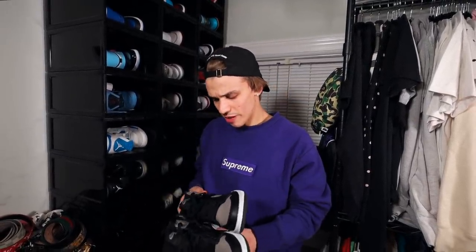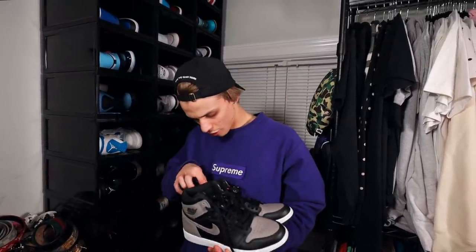Right here we have the 2018 Shadows. I don't actually wear these all too much. They're size 9 so they will fit. I'll also be selling a lot of the pairs that don't fit me anymore on the SneakerCon app. One of the original colorways of the Air Jordan 1 that people kind of went crazy over — the Shadows. We got the Breads and the Royals.